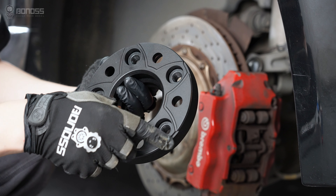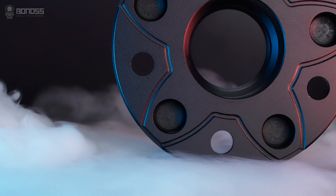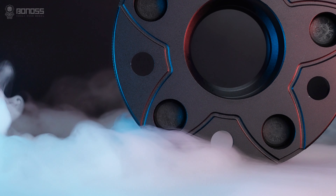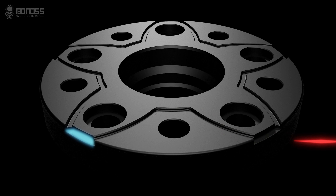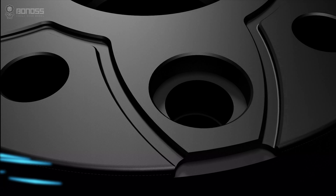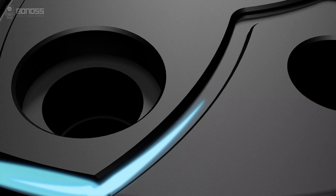Billet aftermarket wheel spacers are designed with heat dissipation grooves to make brake cooling better, distributed in a petal shape. These grooves allow external cold air to flow continuously inside the wheel spacer when it rotates. The air takes away the heat, achieving the purpose of actively dissipating heat for the braking system.